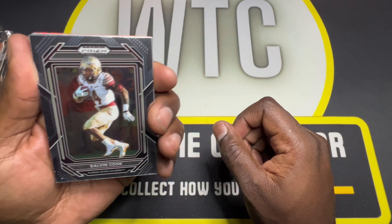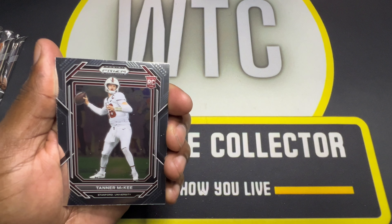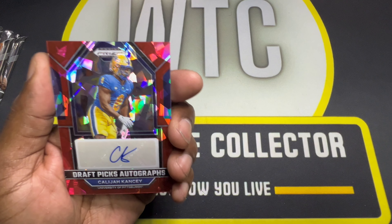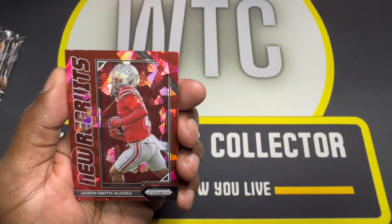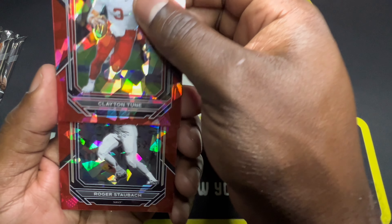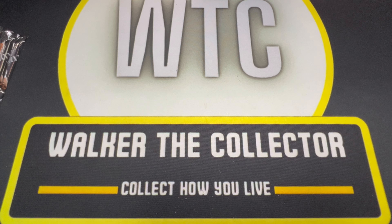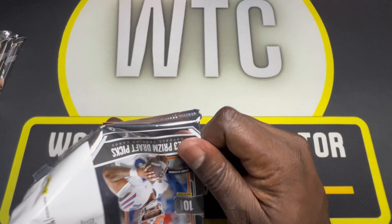Starting with Dalvin Cook, Miles Garrett, Drew Brees, Tanner McKee, and there's a Bryce Young. We got a Kalia Kansi red prism auto — that's hilarious because I already have his green shimmer auto out of eight, and now I have a red auto of his as well. We got a JSN new recruits red prism, Clayton Toon, Tanner McKee, and Roger Staubach in his 1950-something yearbook picture. Not a bad pack at all.